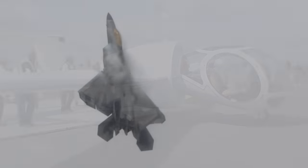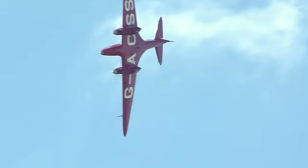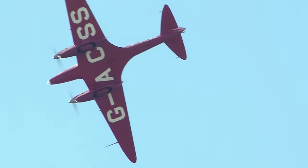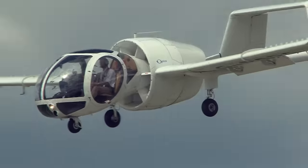At Farnborough we got glimpses of two aeroplanes that we haven't seen much of lately: the gorgeous de Havilland DH-88 Comet and the not quite so gorgeous, but still fascinating, Edgley Optica.